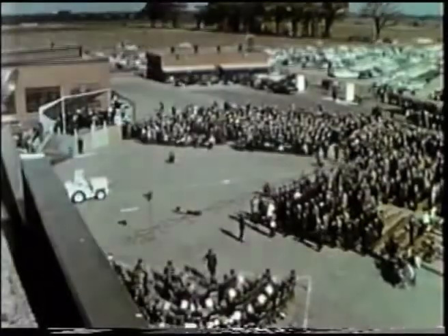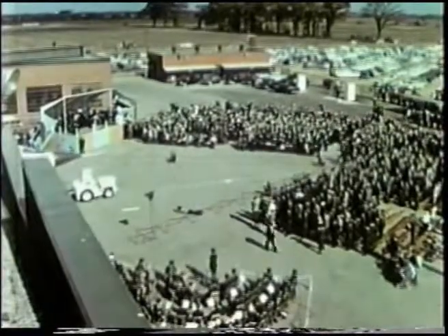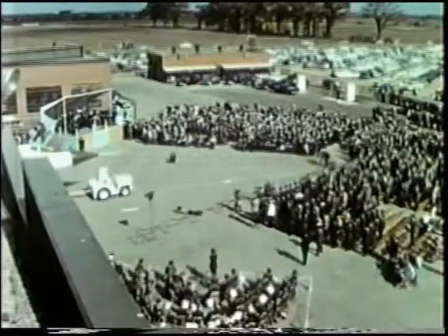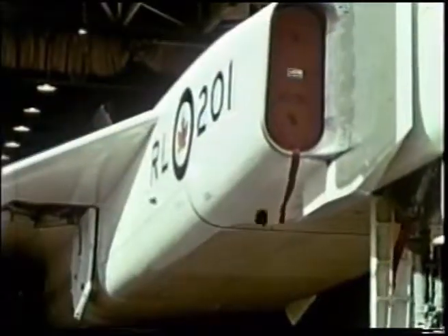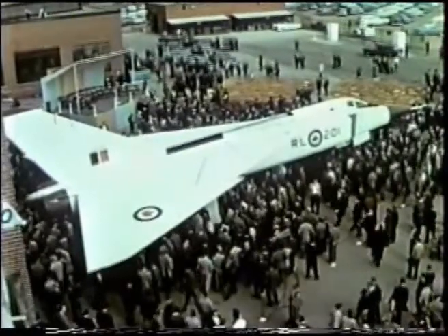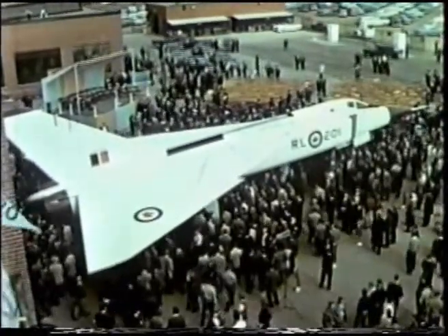By September all the major components have been assembled and most of the major systems installed. On October the fourth, the first Arrow is publicly unveiled by Canada's Minister of National Defense. This is the first time that the public is able to see what Avro's big new supersonic interceptor really looks like.